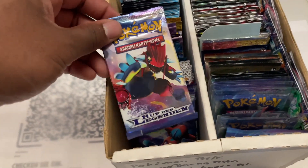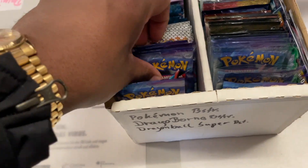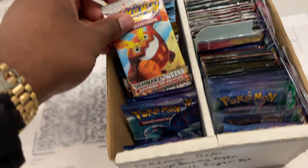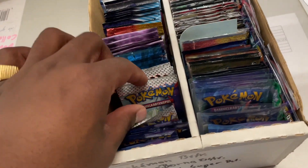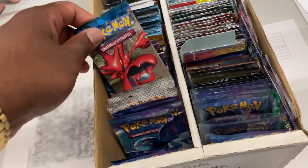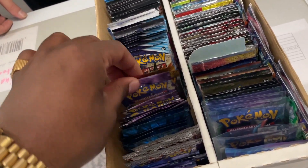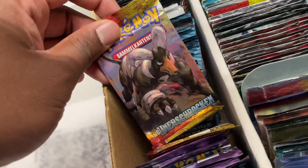Over here they've got some older booster packs in German — Call of Legends, and then Black and White era, Sun and Moon, and Platinum sets. It's all German. I'll show some friends — a lot of people haven't heard of German Pokémon cards.